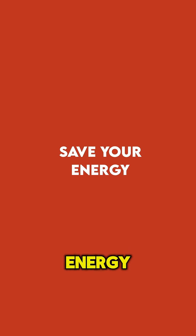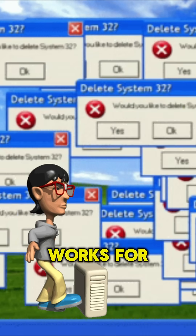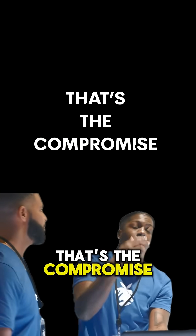Hack 5: Save your energy. Don't rebuild your process every time someone resists. Build a system that works for you, then wrap the output in whatever format makes others feel safe. That's the compromise.